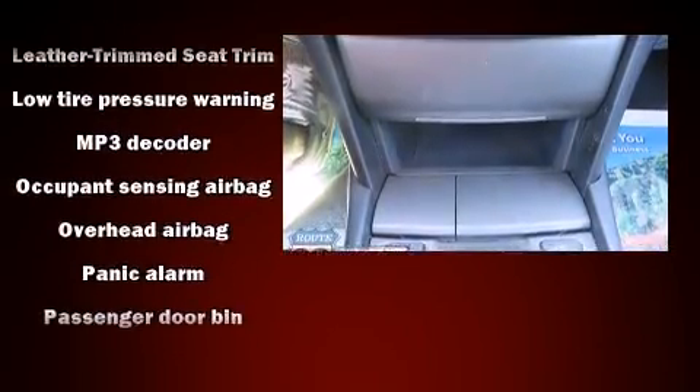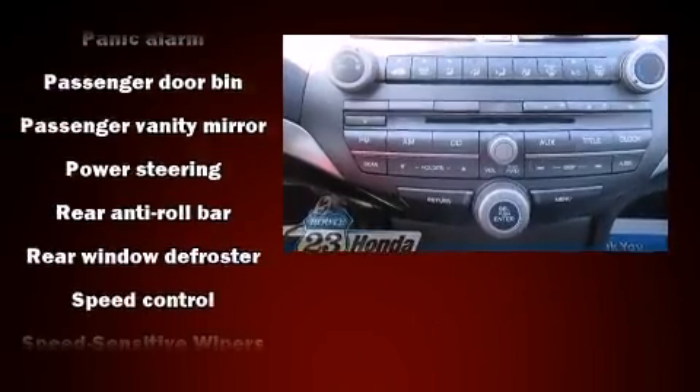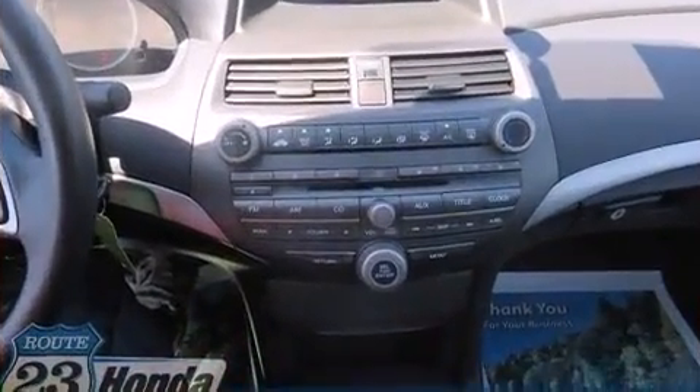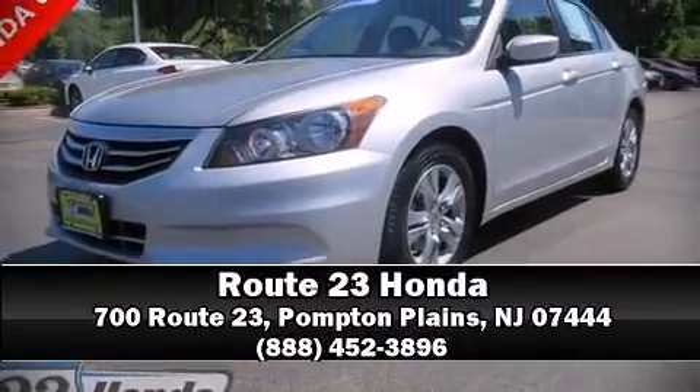This vehicle has achieved certified pre-owned status by passing Honda's comprehensive certification process, including an exhaustive 150-point inspection. Our sales reps are extremely helpful and knowledgeable. Stop in and take a test drive.